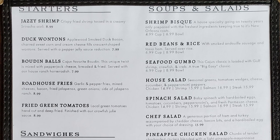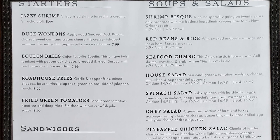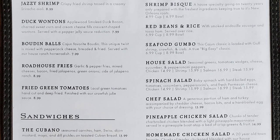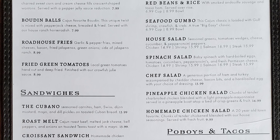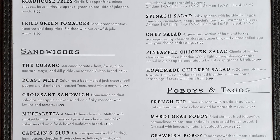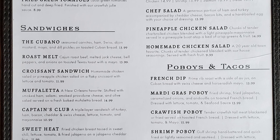Starters include jazzy shrimp, duck wontons, boudin balls, roadhouse fries, and fried green tomatoes. Soups and salads include shrimp bisque, red beans and rice, seafood gumbo, house salad, spinach salad, chef salad, pineapple chicken salad, and homemade chicken salad. Sandwiches include a cubano, roast melt, croissant sandwich, muffaletta, captain's club, and sweet heat.